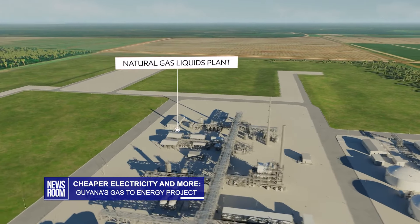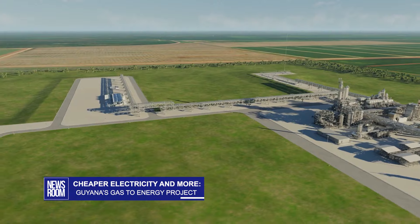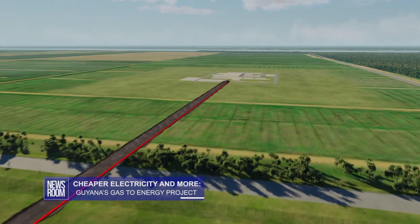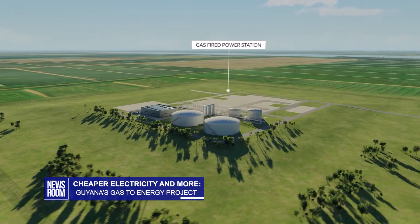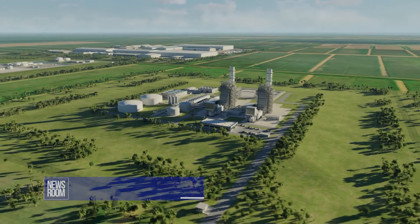Once the gas is processed, it can then be used in multiple ways, as leading officials explained in this video released by the company. The main one is power. The lighter ends of the gas, methane and ethane, are usually used to fire turbines and therefore generate electricity. By using natural gas to fuel the power station, we'll be displacing heavy fuel oil. The emissions from natural gas are somewhere around half of those from heavy fuel oil — a significant benefit to the environment.